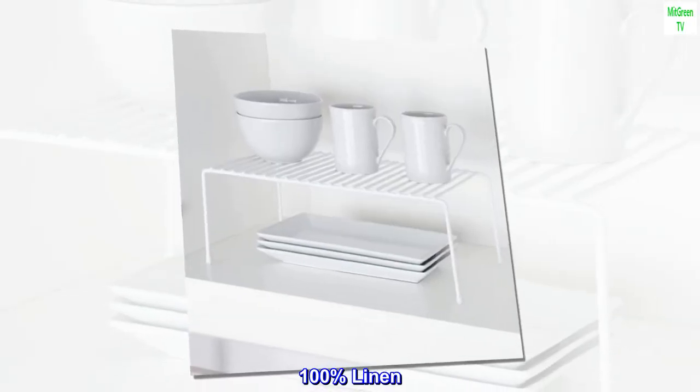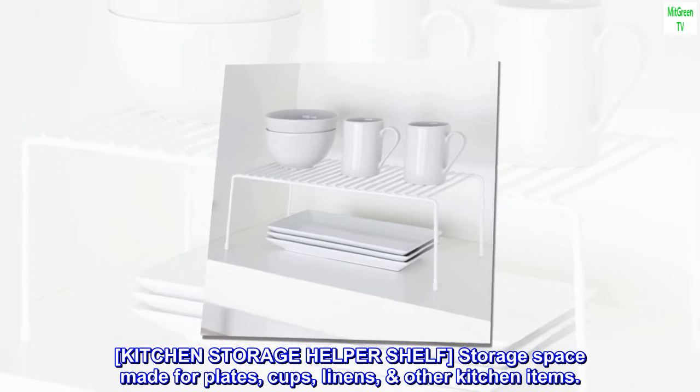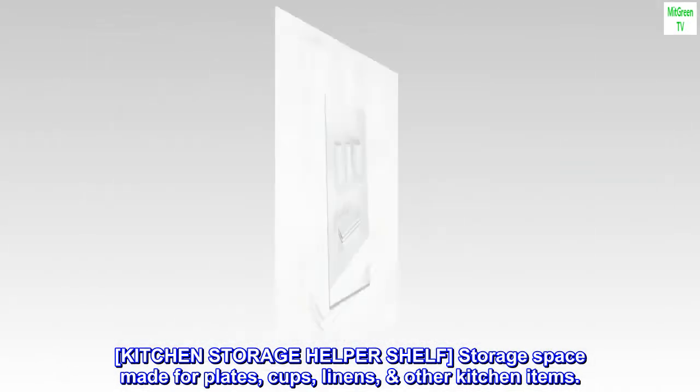100% linen. Kitchen Storage Helper Shelf. Storage space made for plates, cups, linens, and other kitchen items.